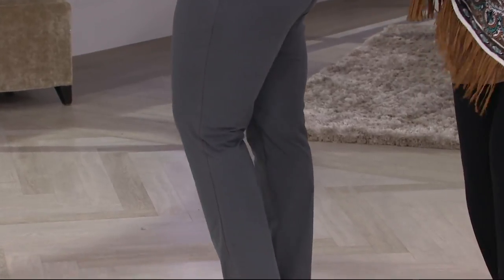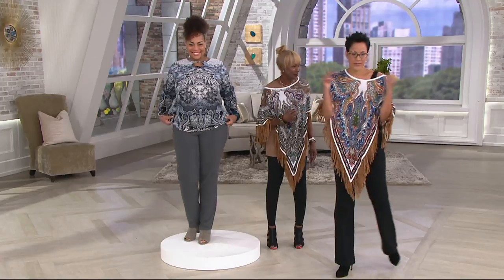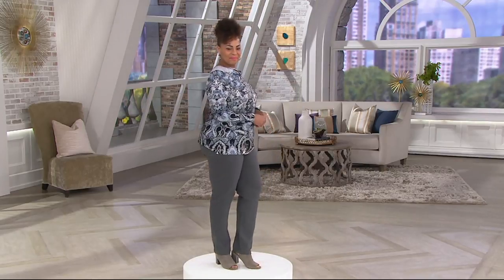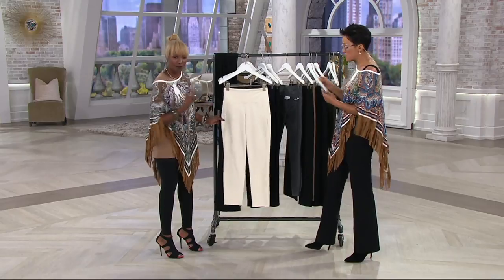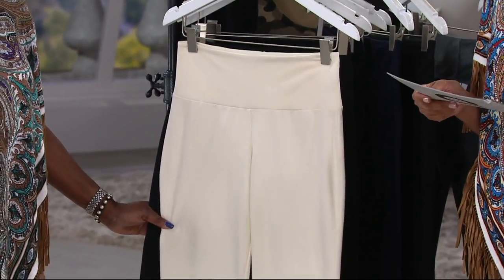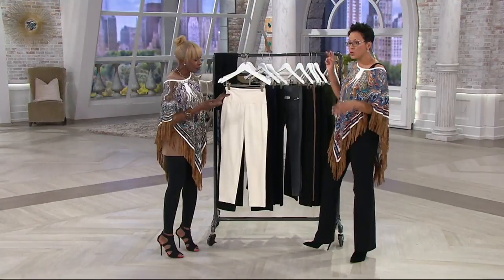It erases everything and gives you confidence. Four easy payments of $15.38. We've got more than 500 sets spoken for, so don't miss your color combination or inseam. We have these in all three inseams: a regular inseam of 31 inches, a petite of 28 inches, and a tall of 34 inches. I'm wearing the tall in extra small.